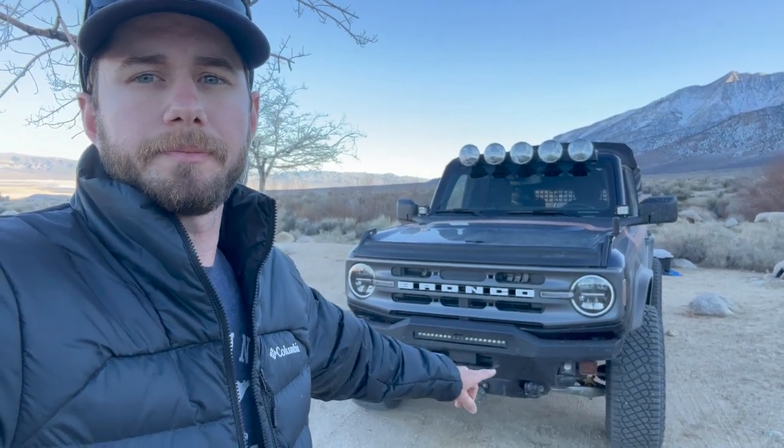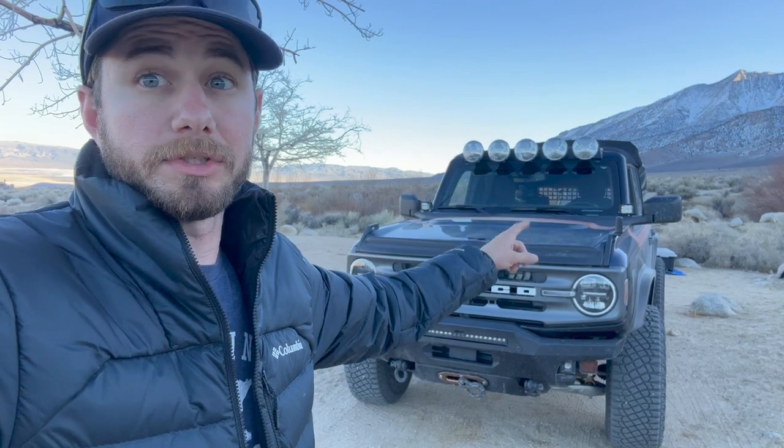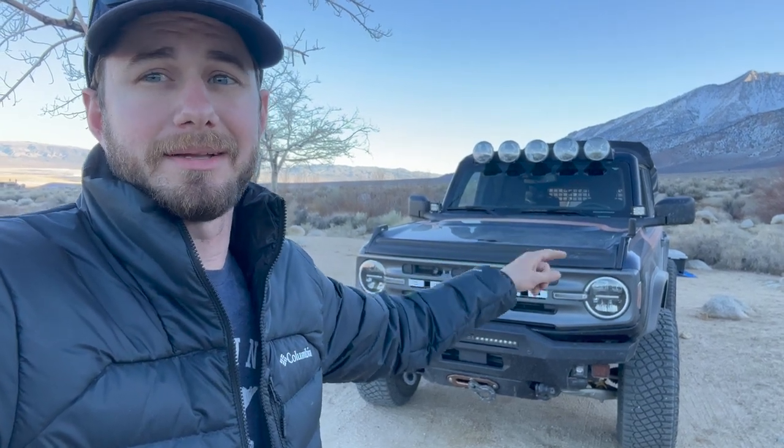Starting with the front — the most obvious things that stand out are going to be the front Rough Country bumper and the Project X light bars. Sorry, my lips are all chapped from King of the Hammers and I've got dust down my throat, but we're going to get through this. Let me show you what we've got going on with the front bumper.